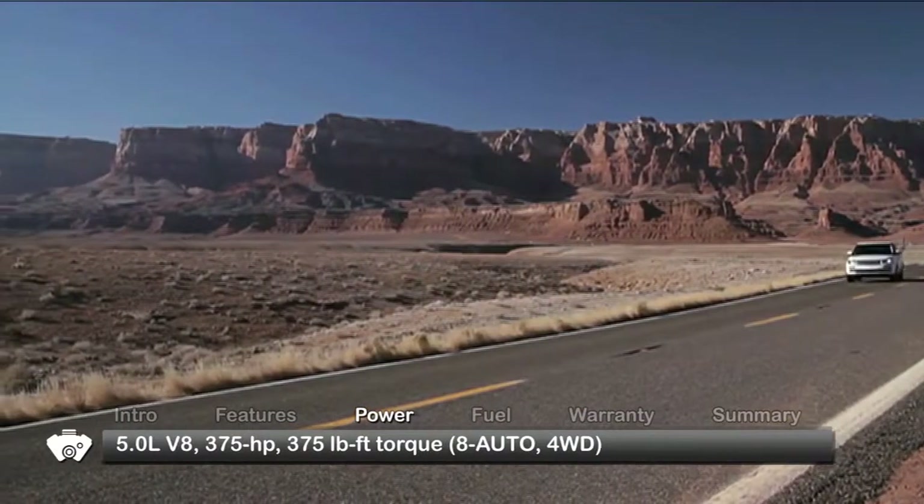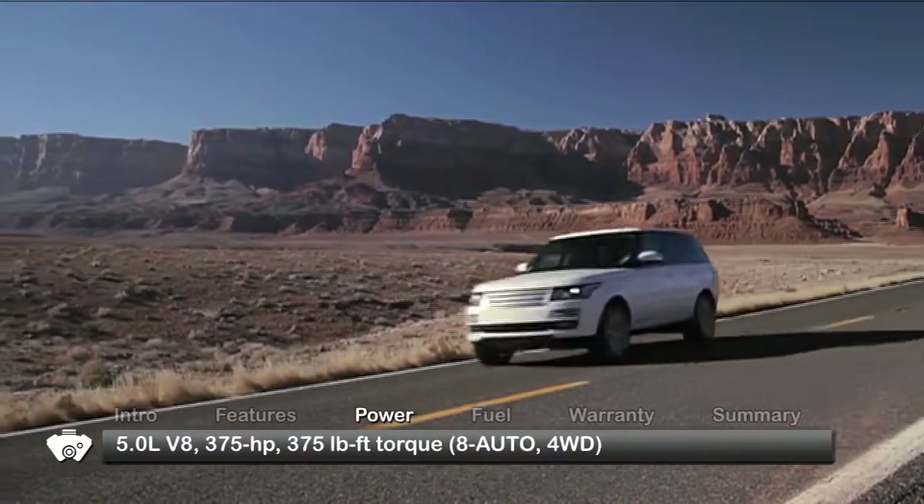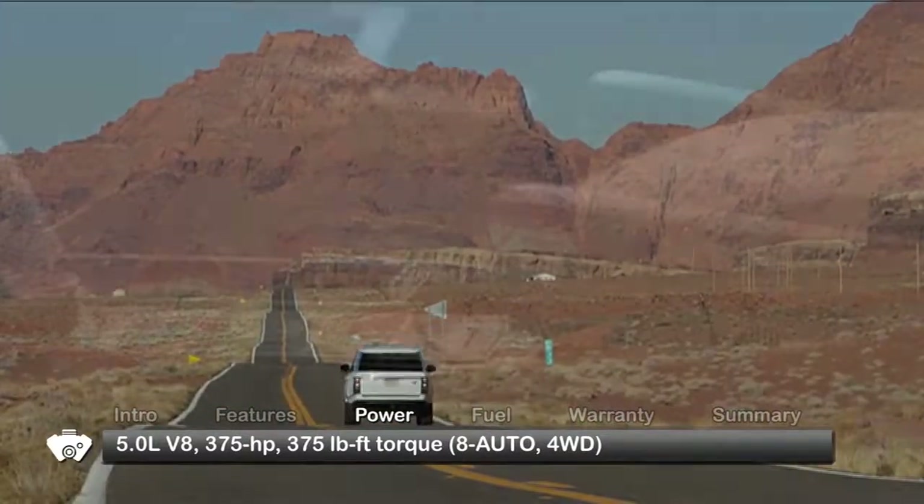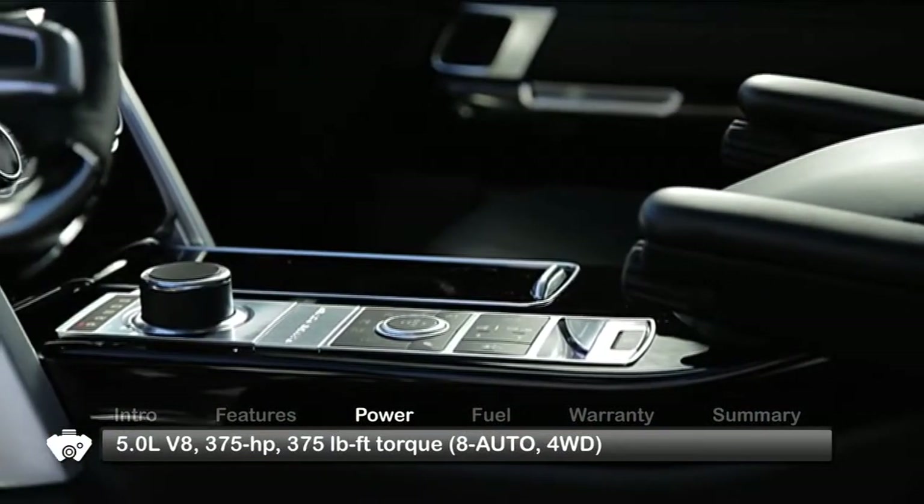The base engine for the Range Rover is a 5-liter V8, sending 375 horsepower and 375 pound-feet of torque to full-time four-wheel drive through an advanced 8-speed automatic transmission.